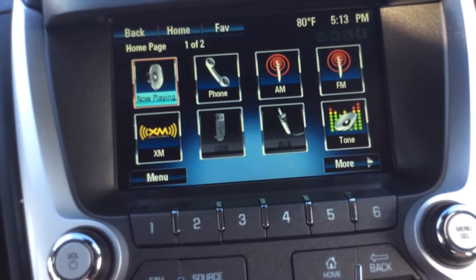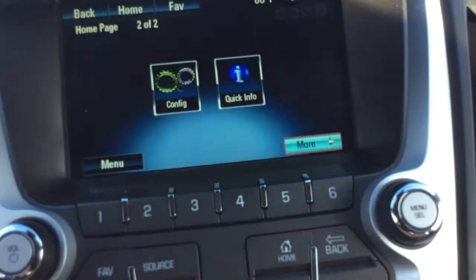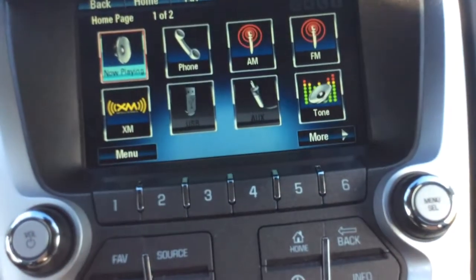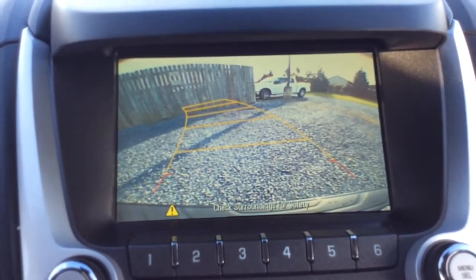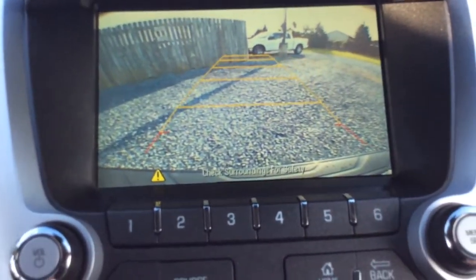It's an AM/FM radio and also has XM satellite radio. You have a USB and auxiliary line connection as well, and some different apps and configuration options. When you pull the car in reverse, that's where your reverse camera shows up. You can see the guidelines showing you how close you are, and as you turn the wheel, the guidelines go with it — it shows you where you're going to end up.